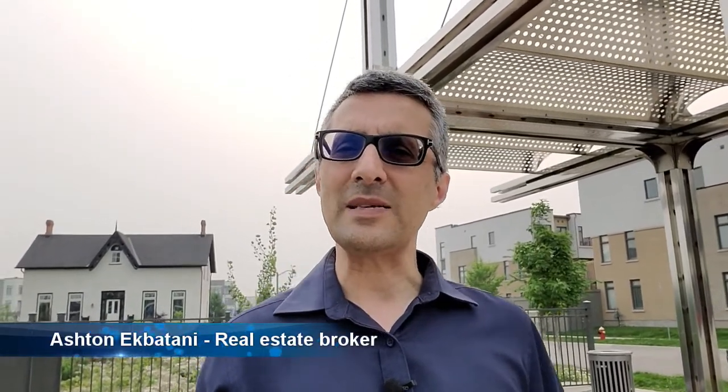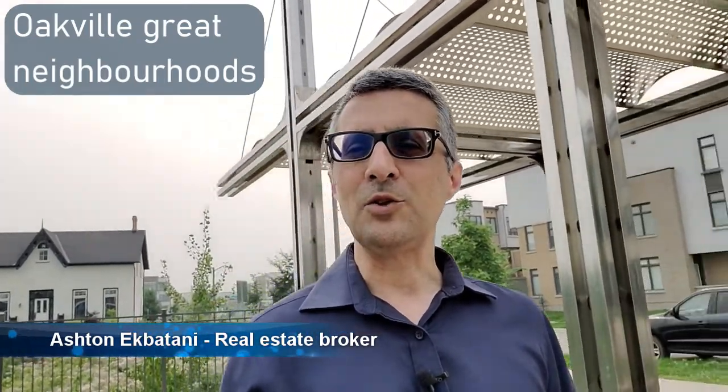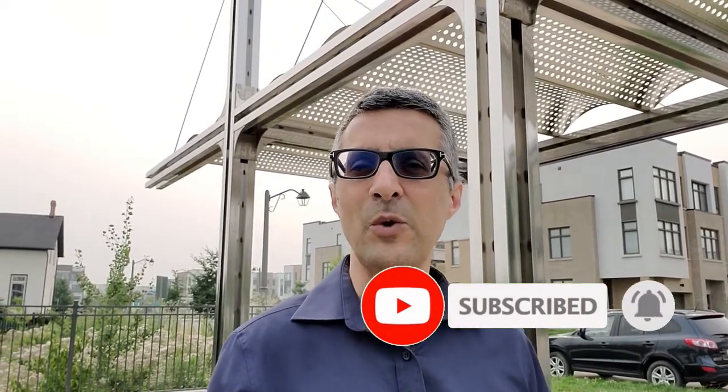Hello, this is Ashleigh Petani. Which neighborhood is the best neighborhood for you to move into when you come to Oakfield? Stay tuned — you're going to see in this episode different neighborhoods in Oakfield. Give me a call if you have any questions at 647-407-4049. My email address is also here on the screen. You can subscribe to this channel because every week or every few weeks I'm going to send you new videos about Oakfield.